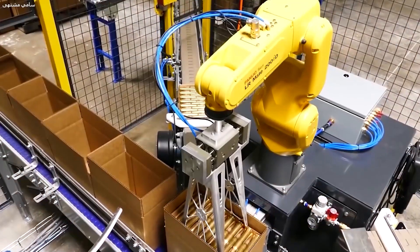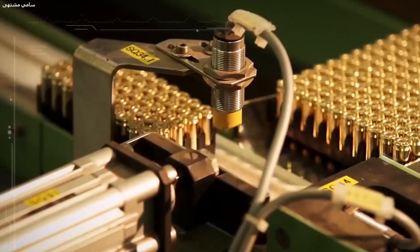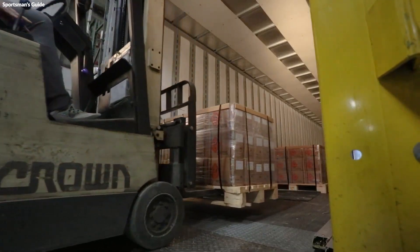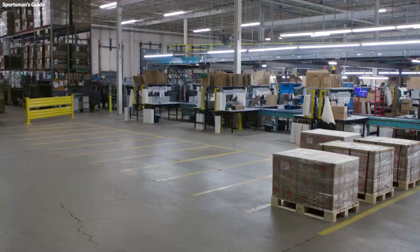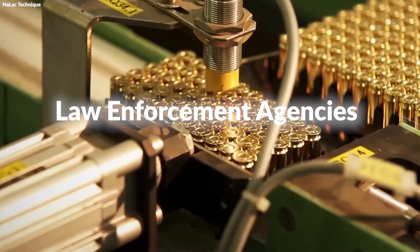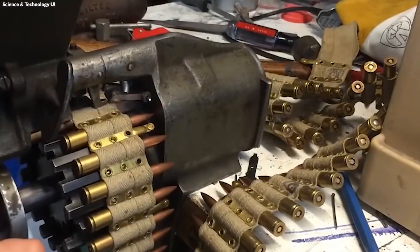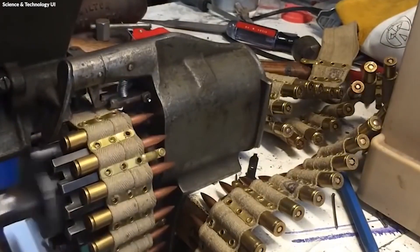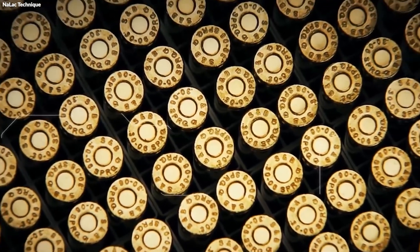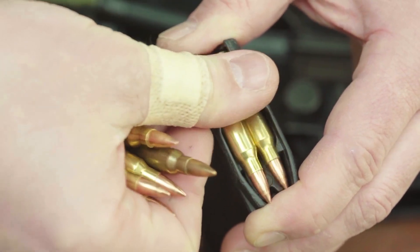Information such as caliber, type, and quantity is clearly labeled on the packaging, ensuring transparency and ease of identification for consumers. For larger shipments, these individual boxes may be packed into crates or cartons, ready for shipment to retailers, law enforcement agencies, or military units. The packaging process, while the final step in the journey from raw material to finished product, is integral to overall quality and customer satisfaction, ensuring that each round is delivered safely and ready for use.